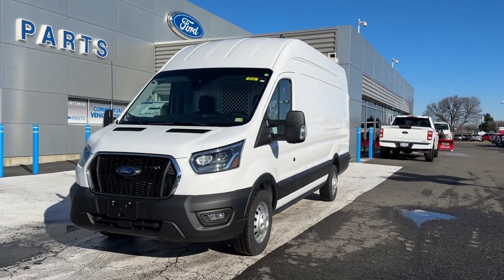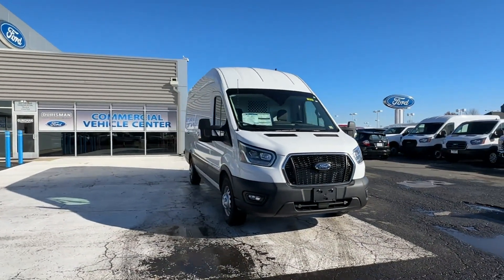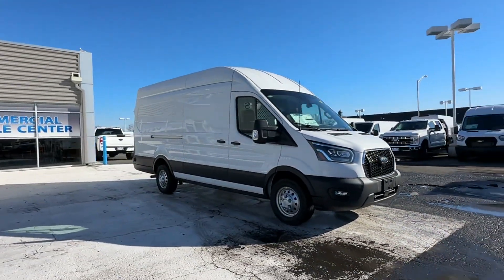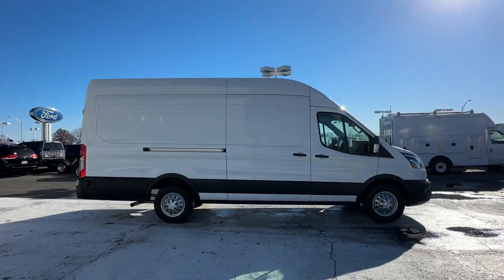2023 Ford Transit Cargo Van. This van transports any and all cargo to its final destination. Additionally, you'll be more than pleased with extra features like these.